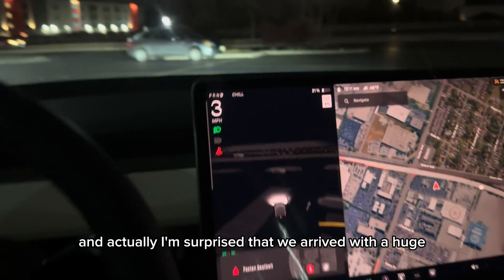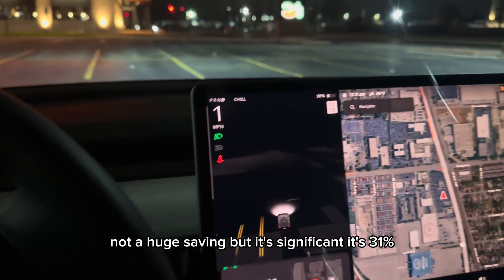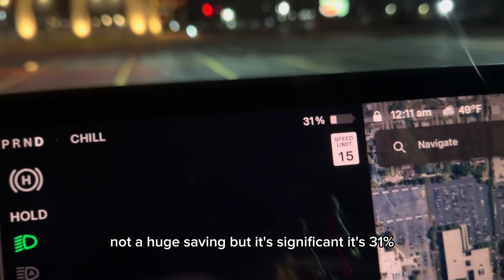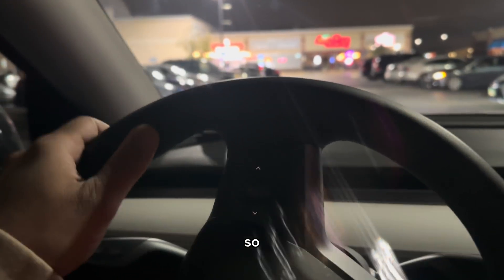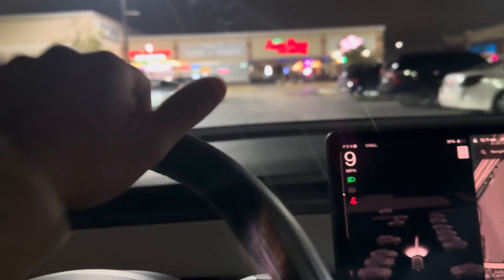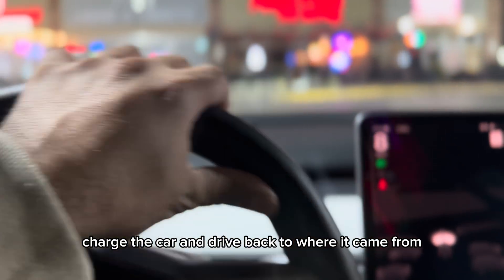We arrived and I'm surprised — we arrived with a significant saving. It's 31% and the system indicated it would be 25%, so we saved 6% in the battery. Now I will charge the car and drive back to where I came from.